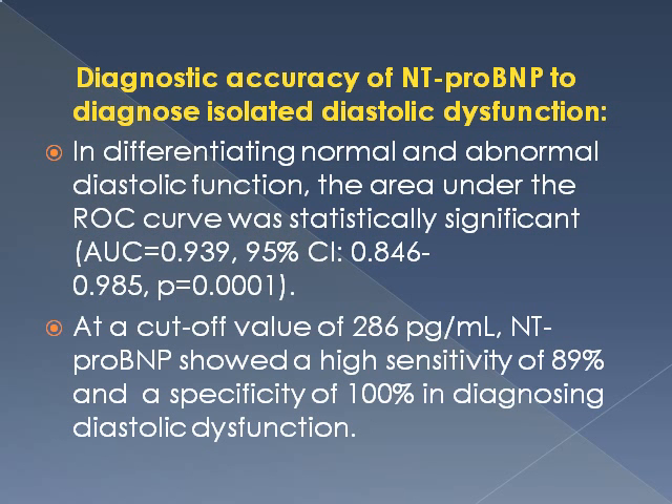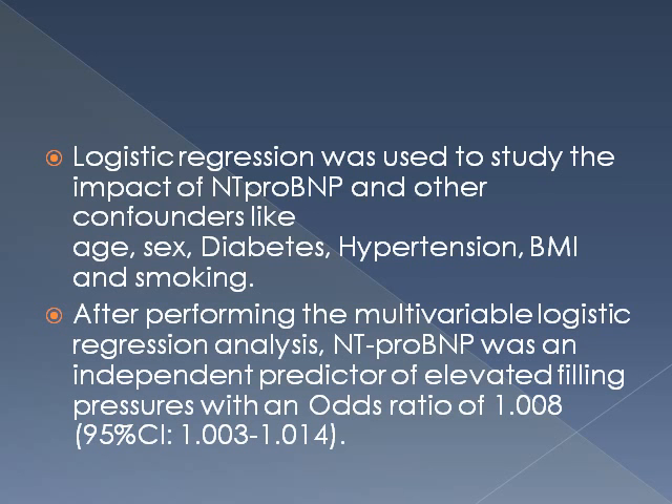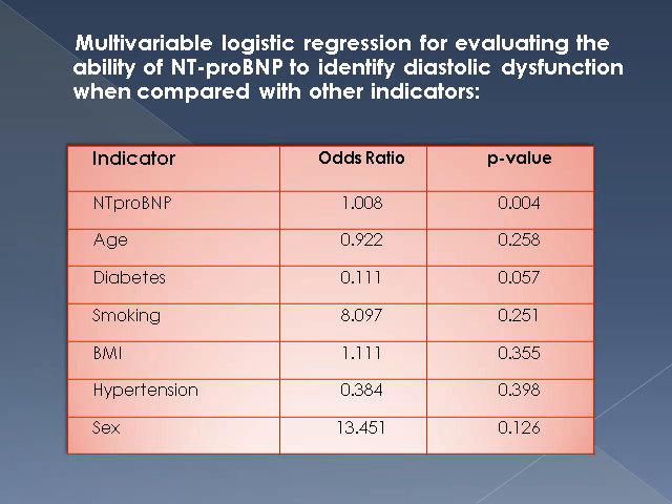Diagnostic accuracy of NT-proBNP to diagnose isolated diastolic dysfunction was assessed by ROC curves, showing a significant area under the curve of 0.93 to 0.94. At a cut-off value of 286 pg/mL, NT-proBNP showed high sensitivity of 89% and specificity of 100% in diagnosing diastolic dysfunction. Logistic regression analysis was done to study the impact of confounding factors including age, sex, diabetes, and hypertension. Only NT-proBNP had a significant p-value of less than 0.05; all other factors had p-values greater than 0.05.